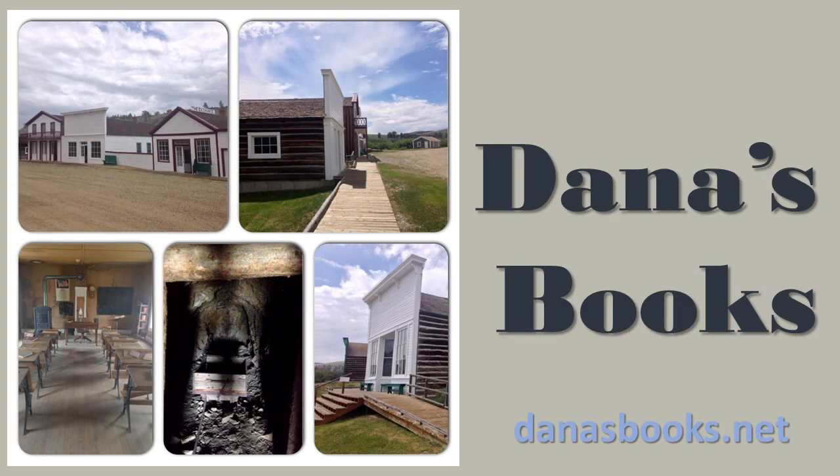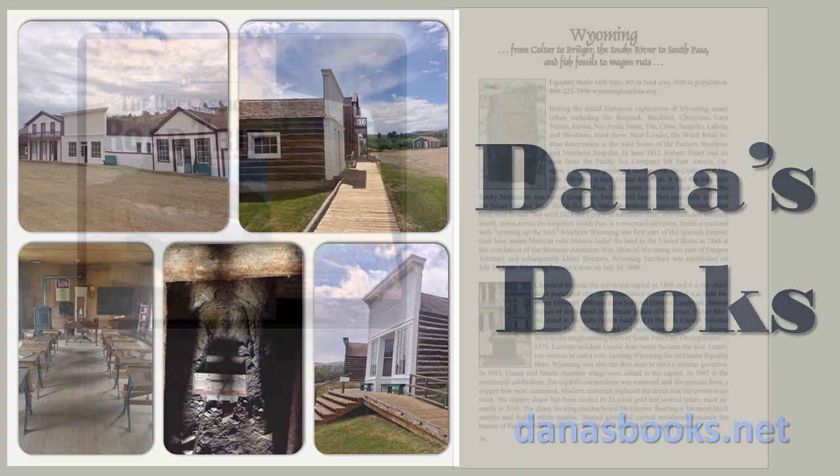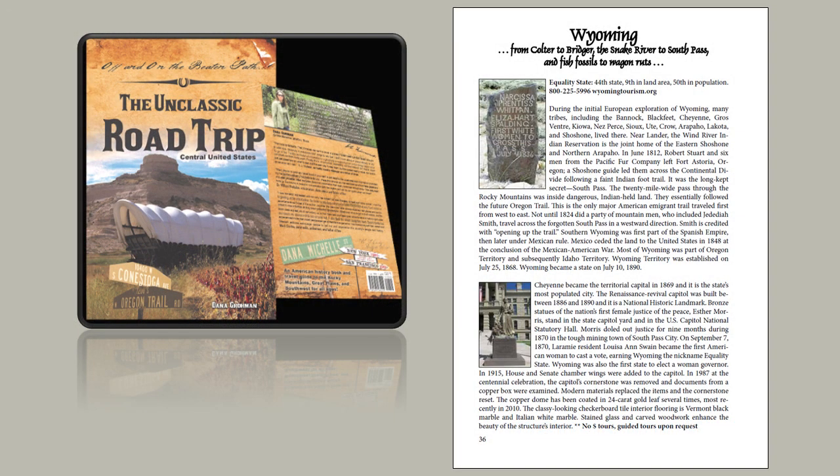Not until 1824 did a party of mountain men, who included Jedediah Smith, travel across the forgotten South Pass in a westward direction. Smith is credited with opening up the trail.